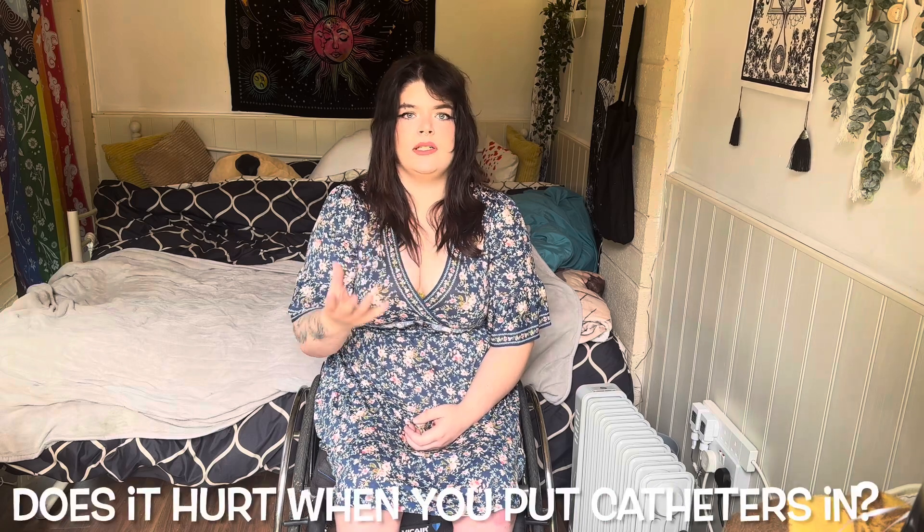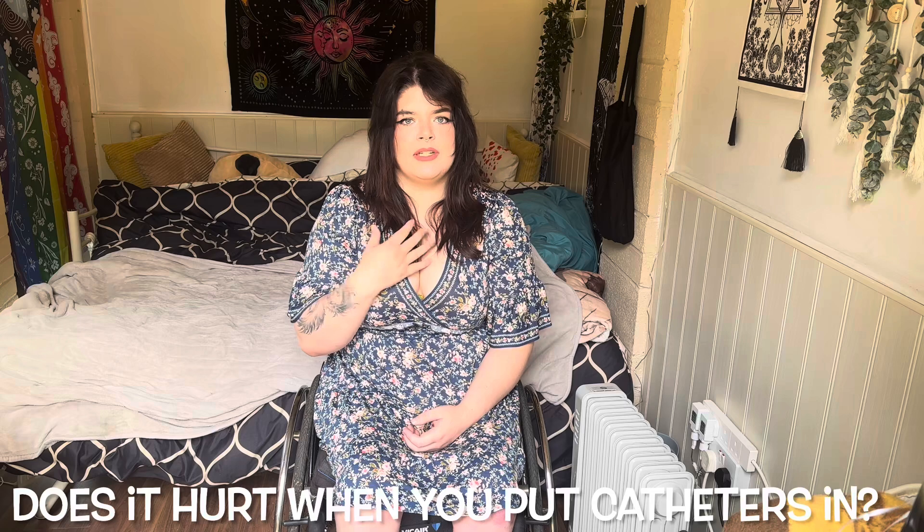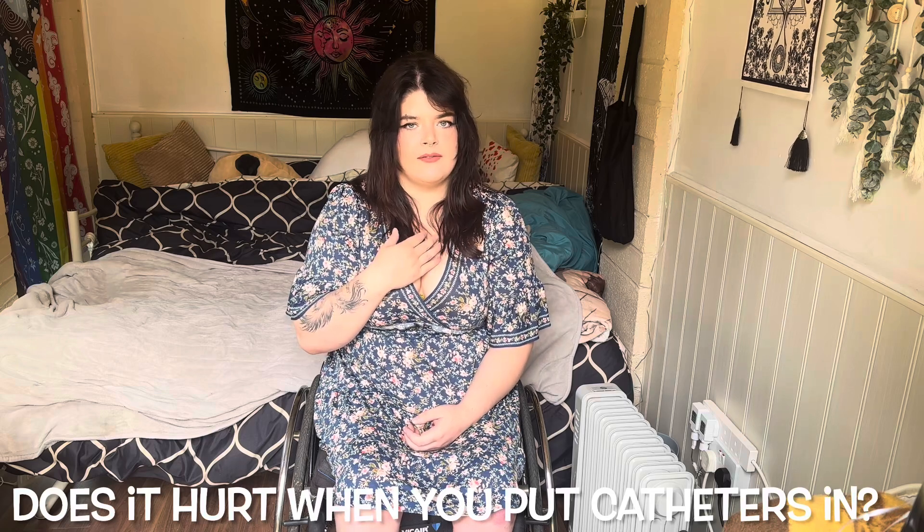One question I do get is: do they hurt? For me, as a T12 complete paraplegic, I am very low down, and when I insert a catheter I cannot feel it. However, when I have had a UTI, sometimes I get an actual sting, but it's only a little bit. With UTIs they can be so serious for people with spinal cord injury because of that reduced sensation — you can't feel that really sharp stinging, so the infection stays in your body for longer and longer.